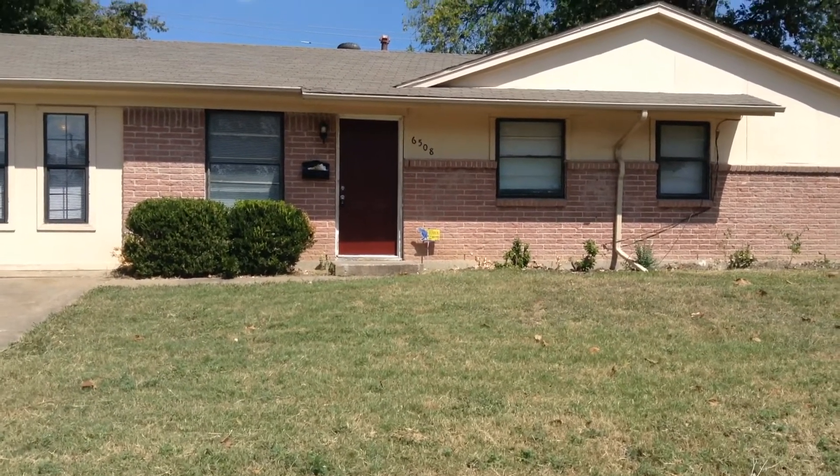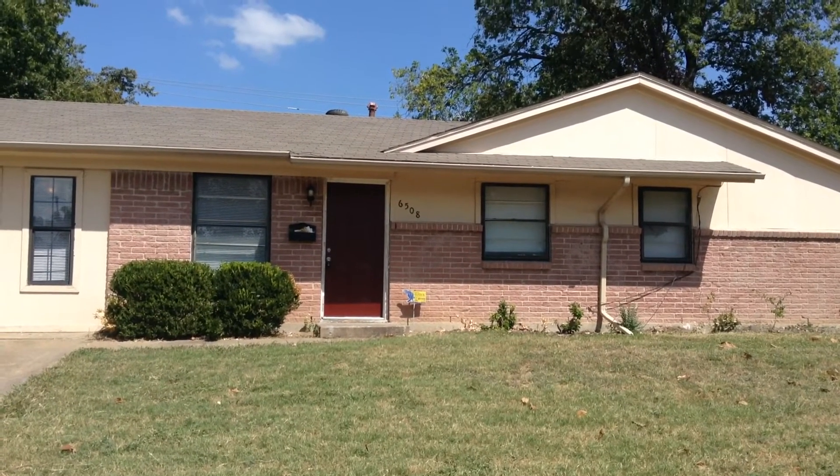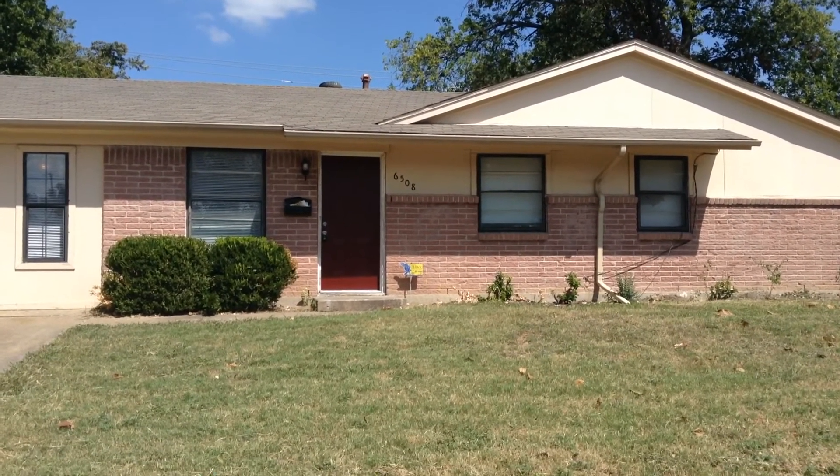Hi, this is Monica Simmons with Specialized RPM, and we are here today at 6508 LaGrange. This is located in Dallas.